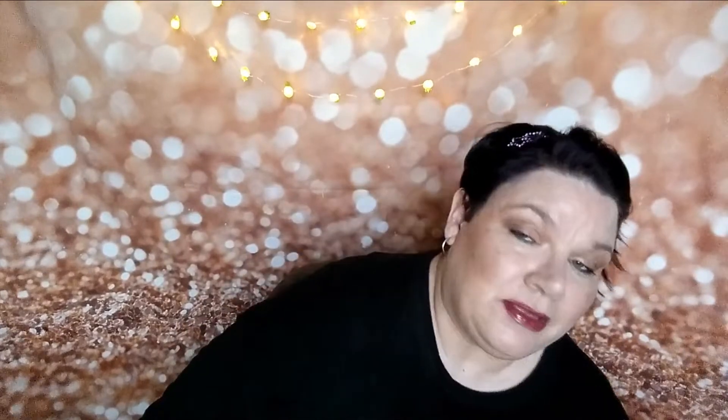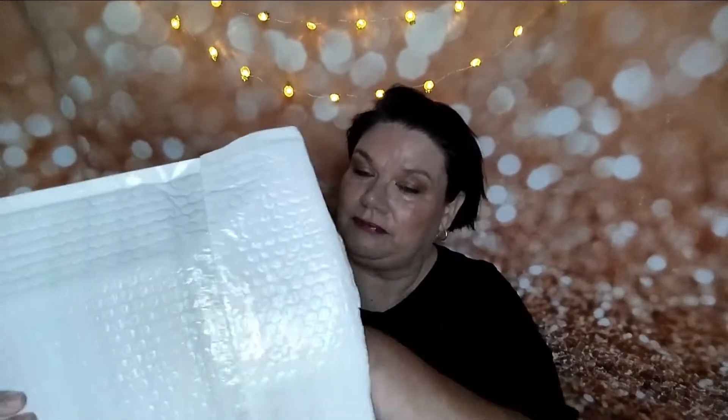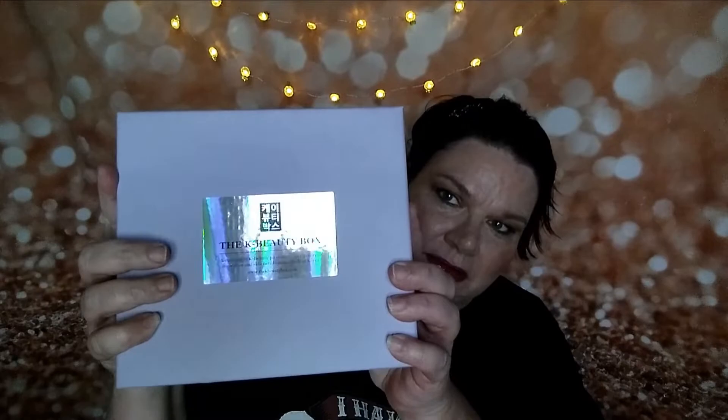I'm going to try to do several videos today so you may see me in the same clothes. The box is called the K-Beauty Box and it comes in white plastic. This is the July box — hopefully we have some English writing on it.